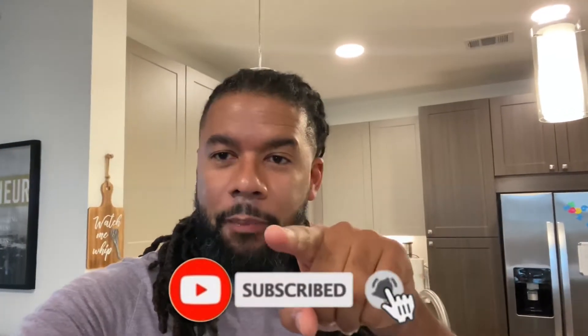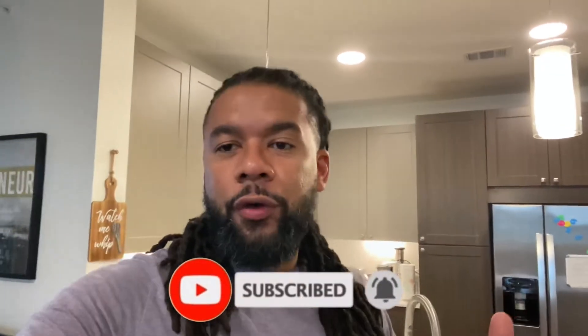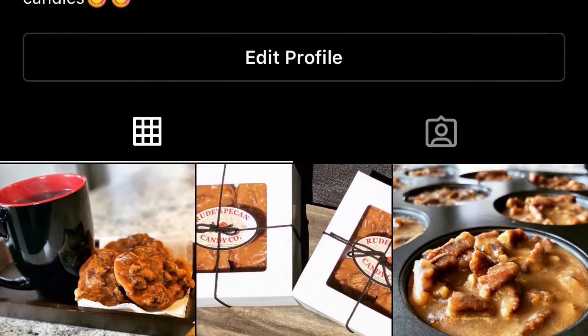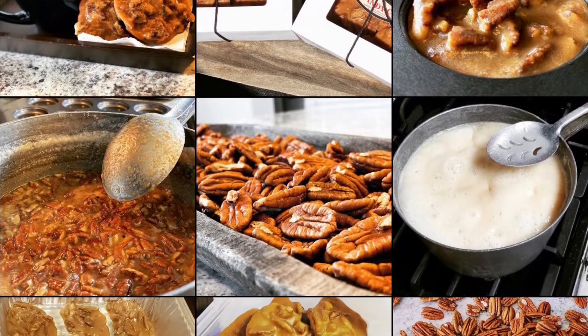What up YouTube, Lord Life a Rude Dude back with another video. Hope everybody is doing well — remember health is wealth, so please take care of yourself. We got part two of the wall project coming up. If you have not done so, please subscribe to the channel, hit that like button and notification button. Also follow me on Instagram: Life of Rude Dude and Rude's Pecan Candy. Let's get into the video.